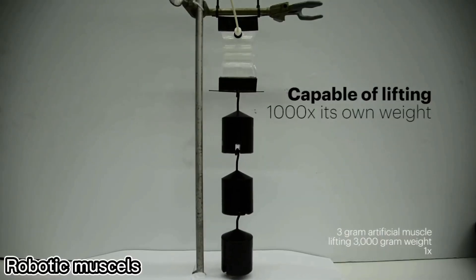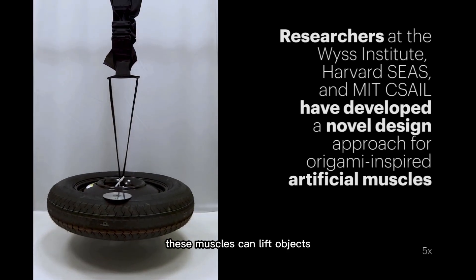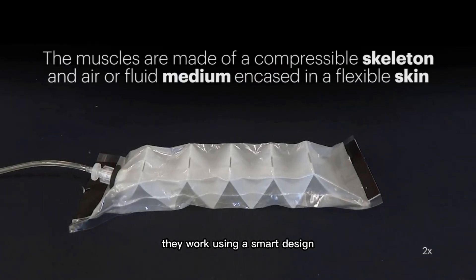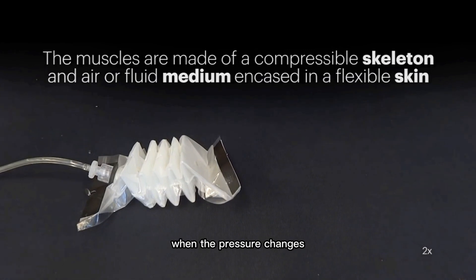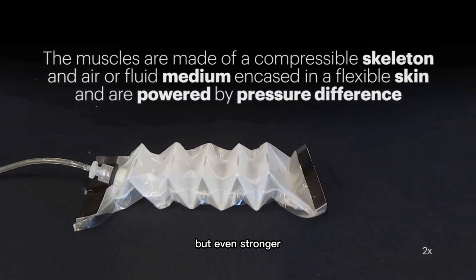Researchers at Harvard and MIT have created powerful robotic muscles inspired by origami. These muscles can lift objects up to 1,000 times heavier than their own weight. They work using a smart design — a soft outer shell and a foldable frame inside, filled with air or liquid. When the pressure changes, the muscles contract smoothly, like real muscles, but even stronger.